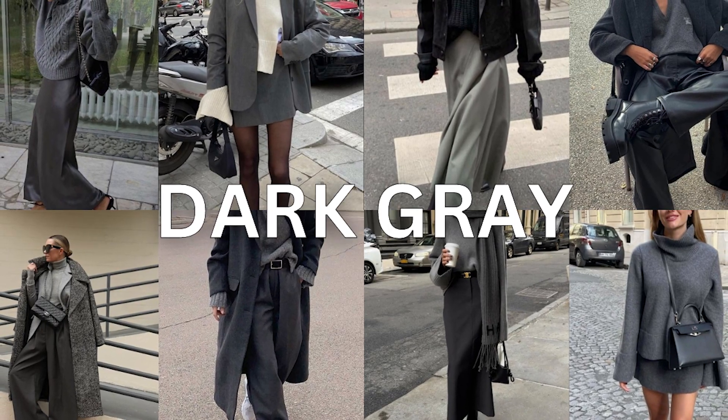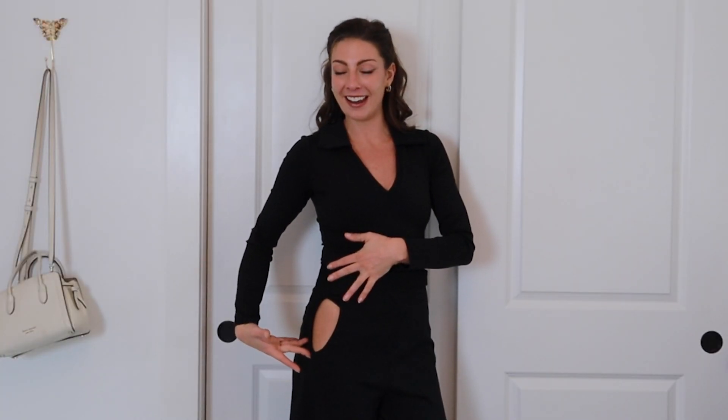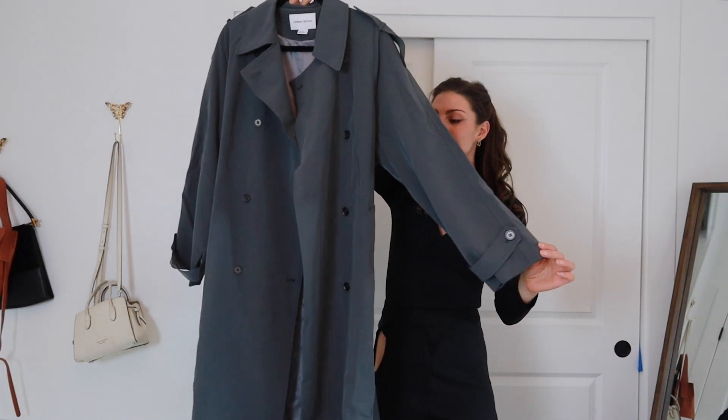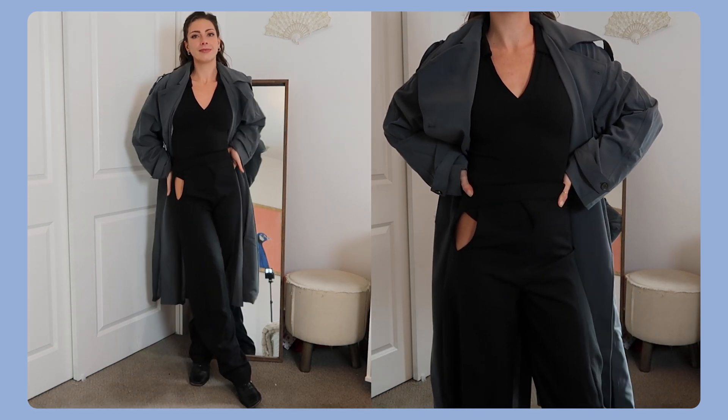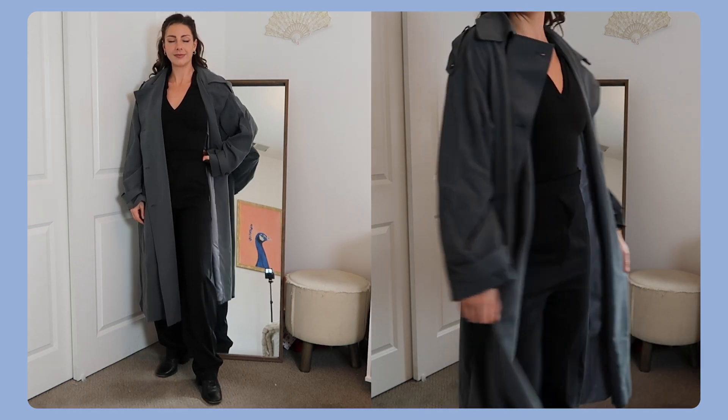The next trend is dark gray, and this trend is so beautiful. I'm starting off with kind of a blank slate — an all black outfit. I have this bodysuit from Express, and these pants are from the H&M Mugler collaboration. I just recently got this insanely beautiful gray trench coat from Urban Revivo, and if you guys haven't shopped there it is one of my personal favorite places for online shopping. This is just giving me city sleek cool girl energy.